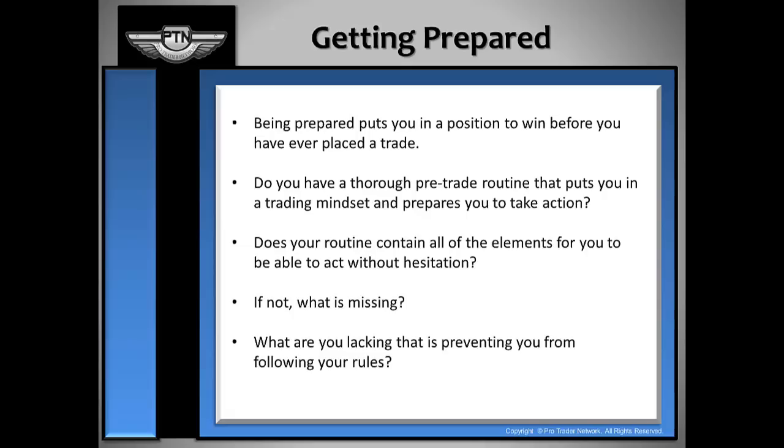Do you have a thorough pre-trade routine that puts you in a trading mindset and prepares you to take action? Does your pre-trading routine contain all of the elements for you to be able to act without hesitation? If not, what is missing? What are you lacking that is preventing you from following your rules?